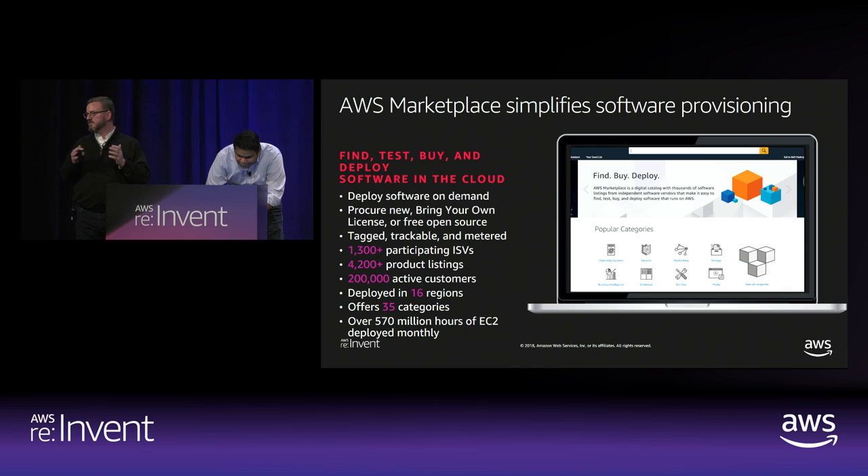Quick introduction to Marketplace. The service was introduced in April 2012, so we turned six years old this year. When we started it was very modest — we had about 250 items in the catalog, primarily Amazon machine instances, primarily open source, primarily operating systems in particular.